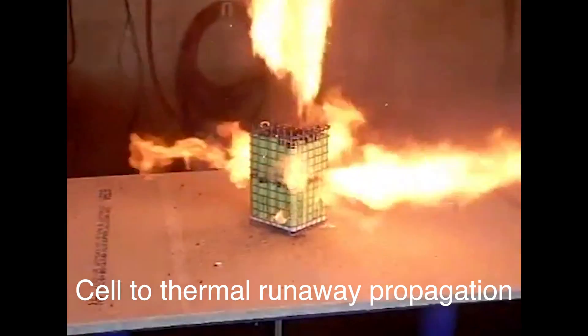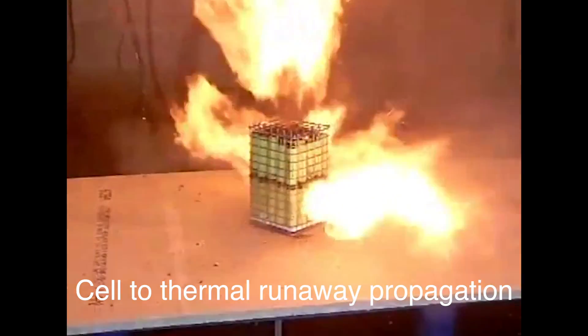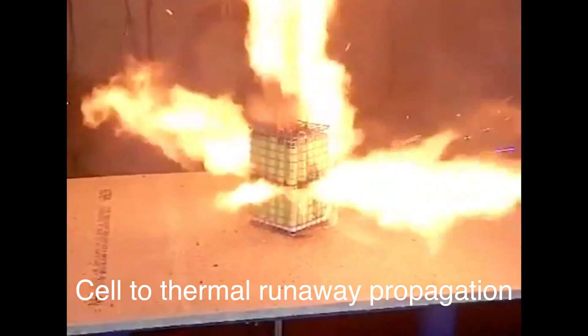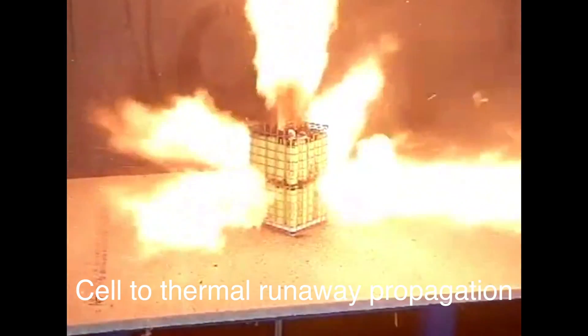Thermal runaway is important in batteries because it can result in the generation of a great amount of heat, which further propagates thermal runaway into other cells, which can then propagate to modules, units, and become a building and life safety hazard. What makes fires in energy storage systems different is that the fire growth can be rapid and very challenging to suppress. Reignitions are possible and unpredictable.